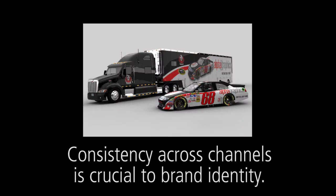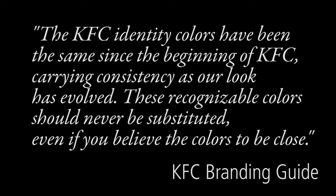Consistency across channels is crucial to brand identity. KFC's branding guide highlights this important fact by stating: 'KFC identity colors have been the same since the beginning of KFC, carrying consistency as our look has evolved. These recognizable colors should never be substituted, even if you believe the colors to be close.'